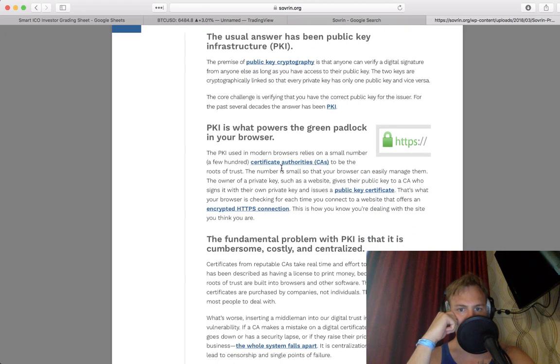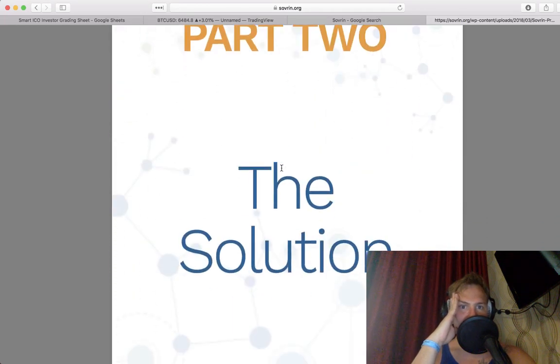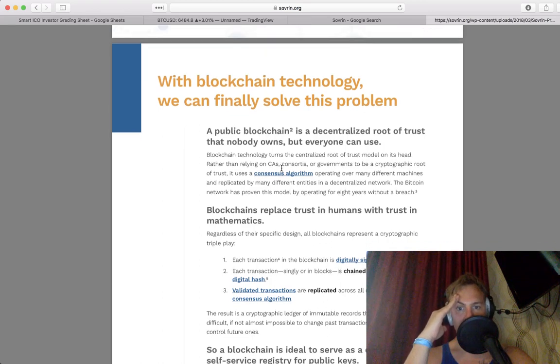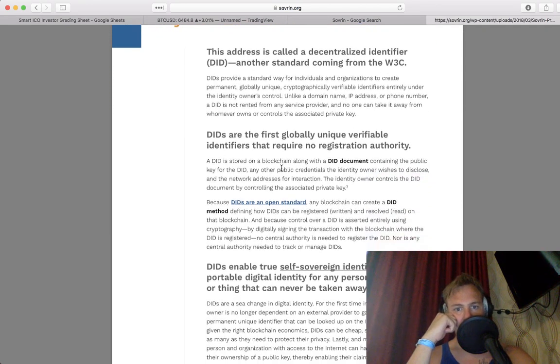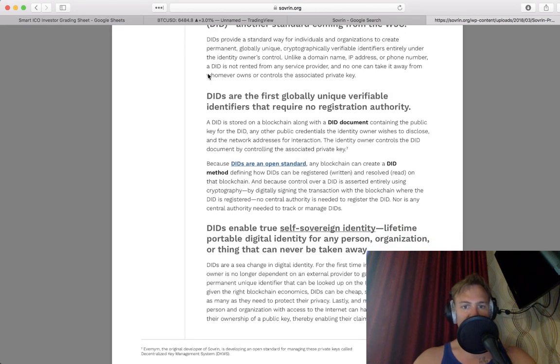PKI — the green padlock — is costly and centralized. It does cost a lot of money to get that little lock up top. SSL: a public blockchain is a decentralized root of trust that nobody owns — trust through mathematics. Every address, every public key can have its own address. DIDs — decentralized identifiers — provide a standard way for individuals and organizations to create permanent, globally unique, cryptographically verifiable identifiers entirely under their identity owner's control. Unlike a domain name, IP address, or phone number, a DID is not rented from any service provider and no one can take it away. DIDs are an open standard.